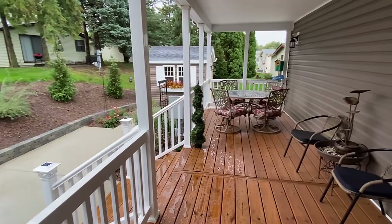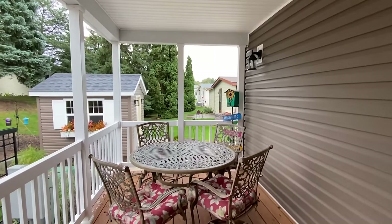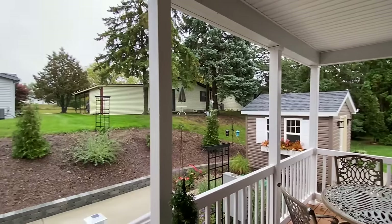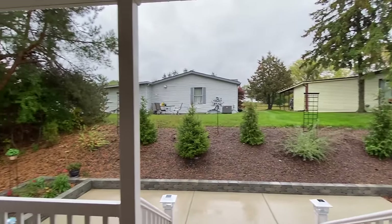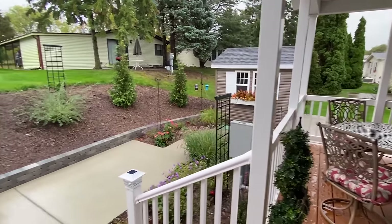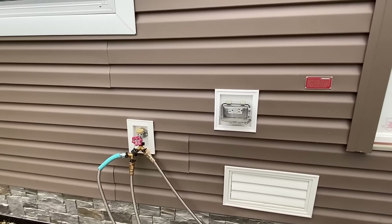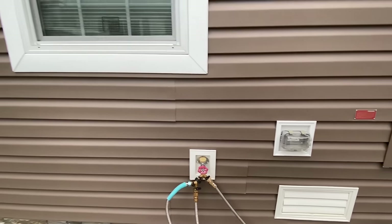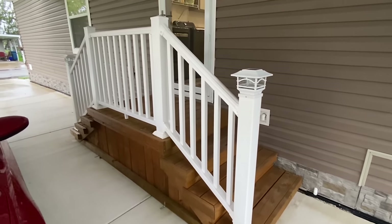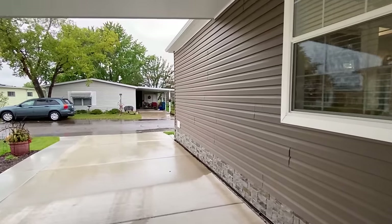Stick around — at the end I'll give you more information on this model, which you can get at your local retailers. That's why we're touring it, and we also get to see it set up in a community-owned property. Huge porch area. As we're heading around, we've got our water hookup and plug-in here. She customized a few things on this model — we'll see once we get inside.